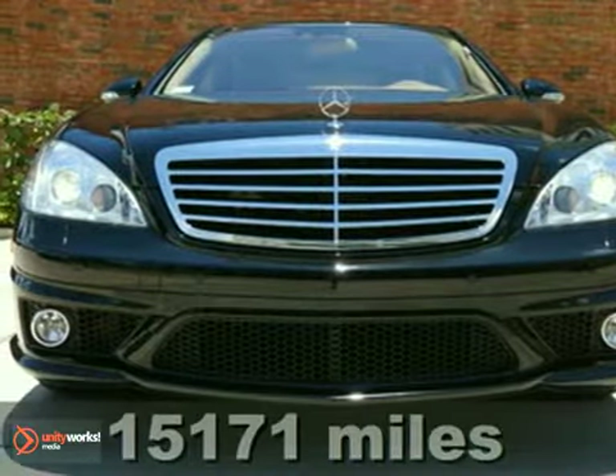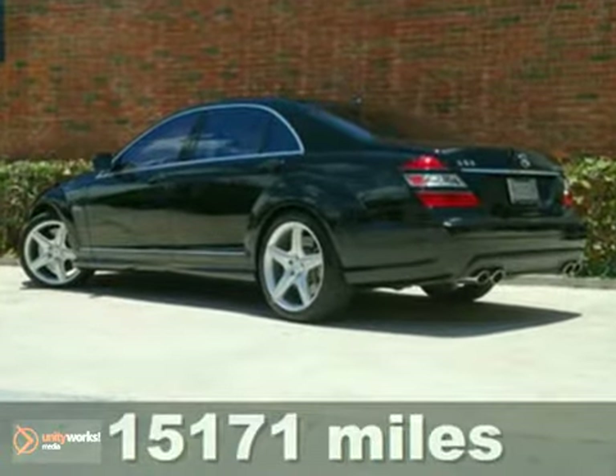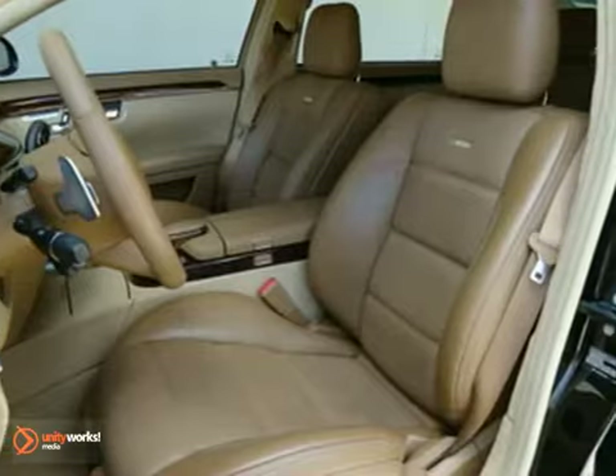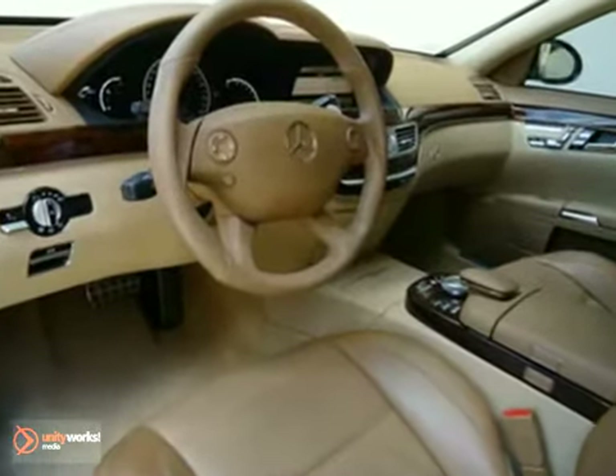It's a 2008 Mercedes-Benz S-Class and this one does have a lot to offer, including a black exterior and Savannah cashmere premium leather interior. It has the Premium 3 package and Command navigation. It also features Night View Assist.